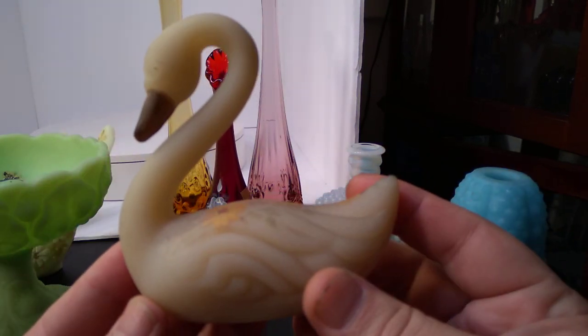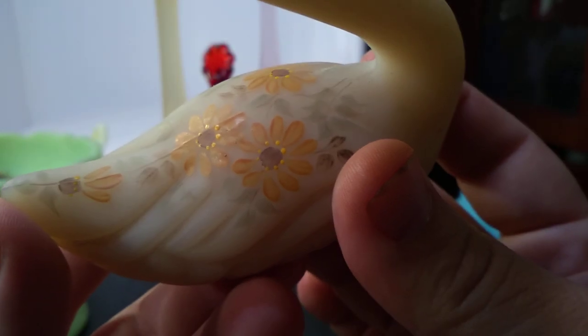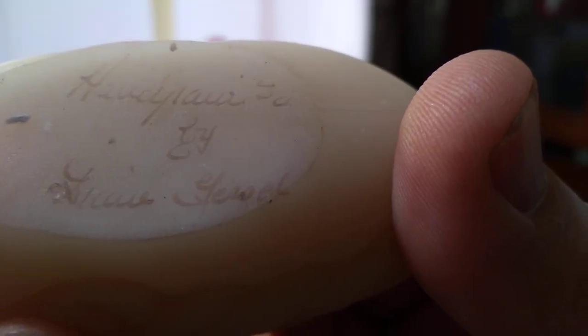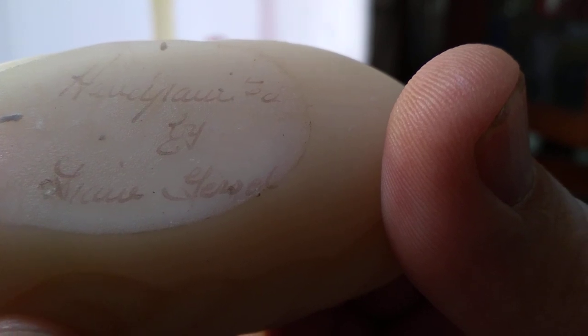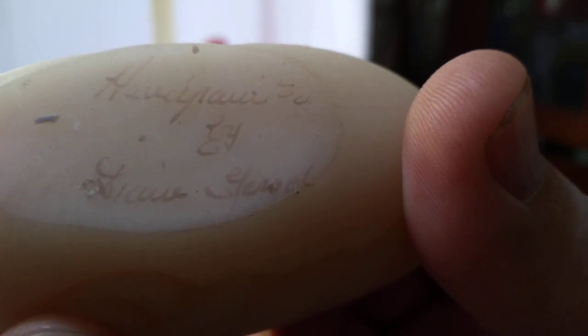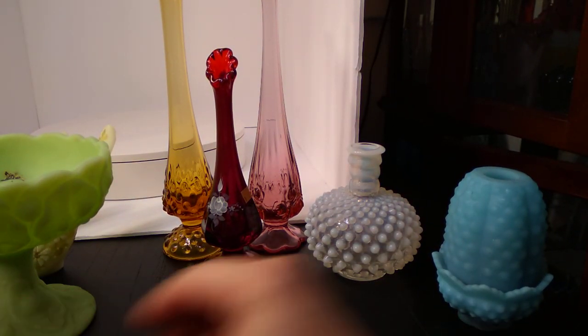So we'll move on to our little swan here, which is just sort of an opaque, sort of brownish color. It's hand-painted too. I don't think this one specifically said Fenton, but I assume this is Fenton. Hand-painted by — I'm not sure — Diane Gursell, maybe? Sometimes I kind of count on looking at these bigger on my TV, and then I actually figure out who the artist was by seeing it all blown up.